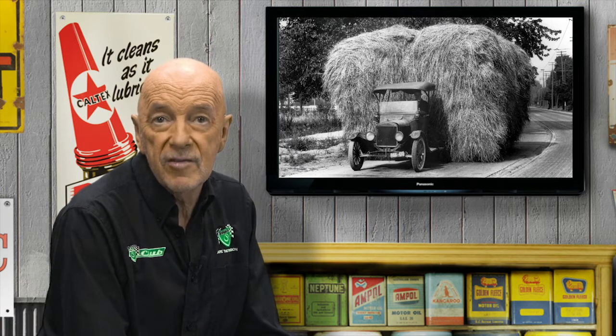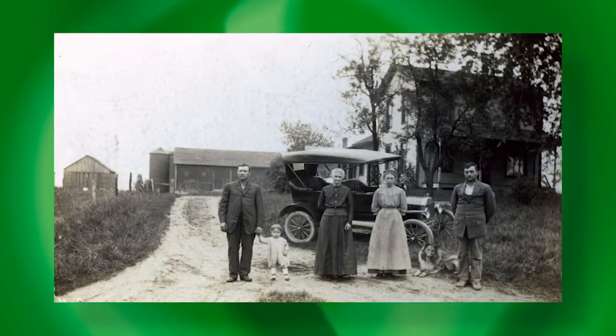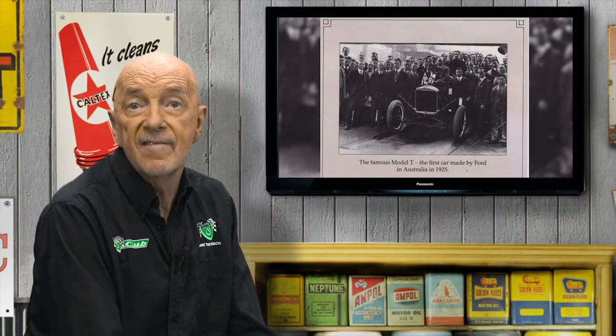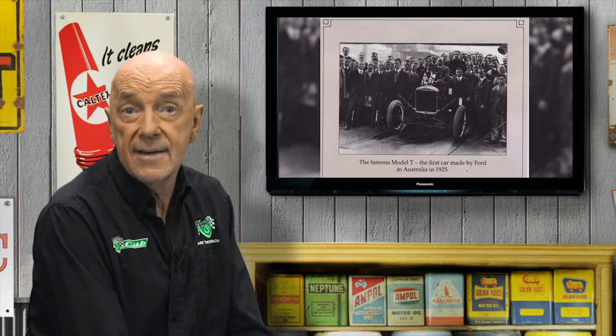Half of the US population lived in towns of fewer than 2,500 residents or on the country's 6 million farms, and less than 2% of farms had a car. So the Model T arrived at a perfect time in history. In Australia too, it could be said to have moved the country off the horse's back and into the car.